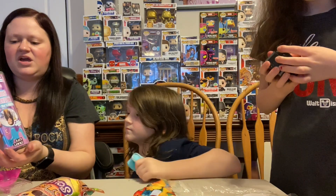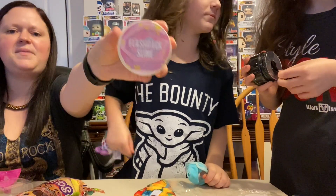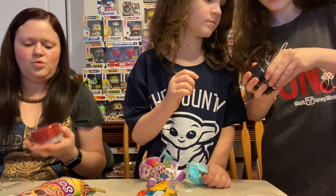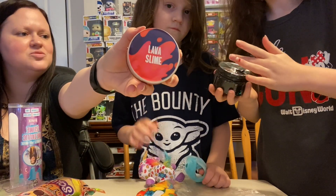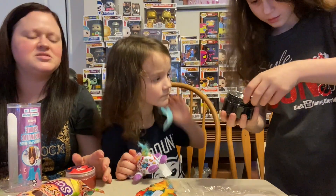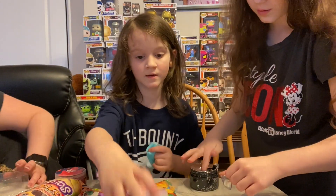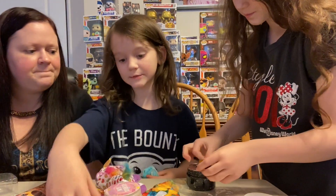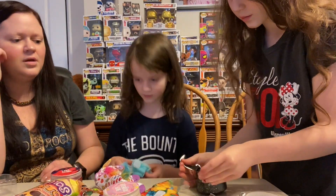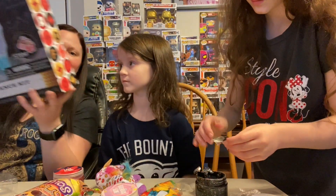We also got flashback slime and lava slime — that is cool! You just got all kinds of stuff all over you. I like this packaging, but this one is the prettiest slime. This one's the prettiest slime but this one's the prettiest packaging.